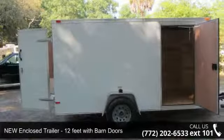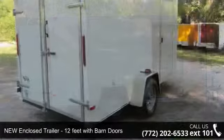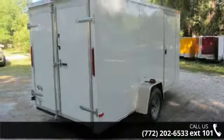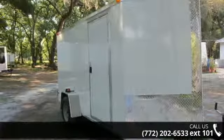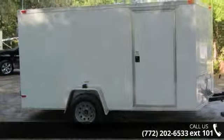Presenting the new 6ft by 12ft cargo trailer, 32 inch RV side door, 2,990 lb axle. If you are looking for a reliable trailer, this may be the one. Quality construction is an important factor when considering a trailer purchase.